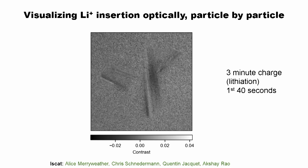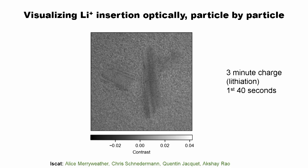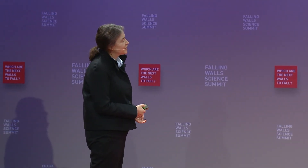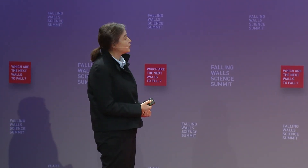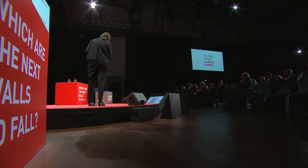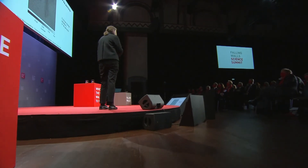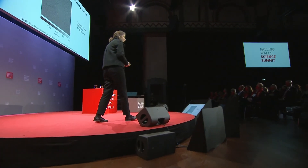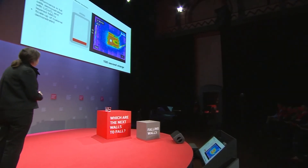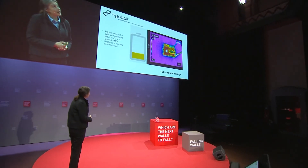We can also use optical microscopy to visualize this, via a new method called iScat — the work of Alice Merriweather, my PhD student, together with my colleague Akshay Rao. It uses optical microscopy to watch the lithium ions moving out of these structures so fast that we can capture it in optical images — watching the lithium ions coming down the tunnel structures without the layers collapsing.